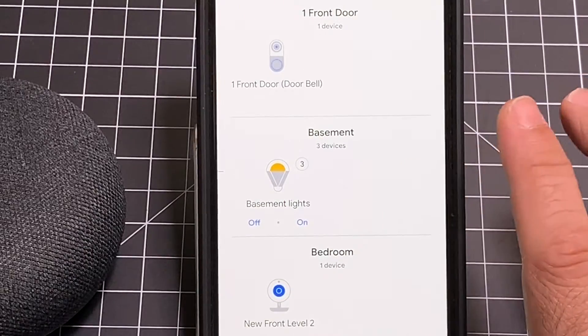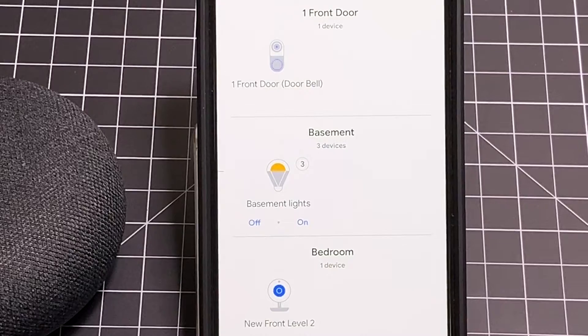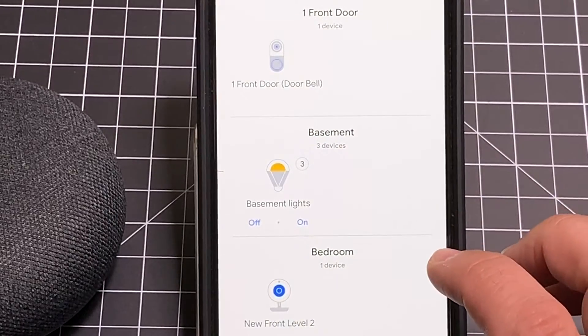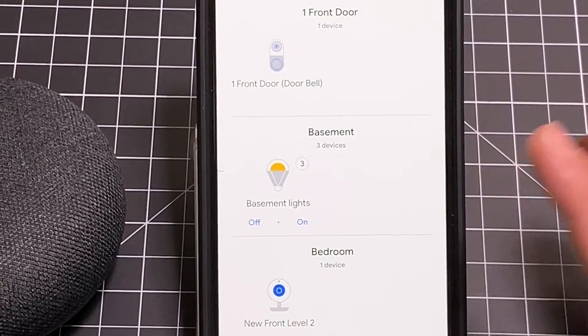One other thing — depending on the type of lights you have, you may notice I have on and off. If you have lights with color capabilities, you can also adjust those colors — going from orange to red to white to green, whatever color you'd like.